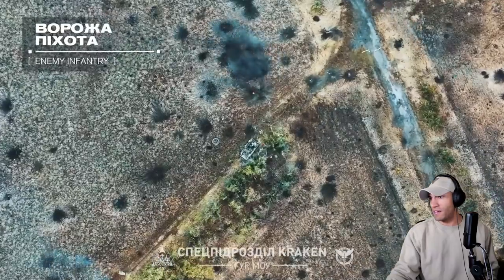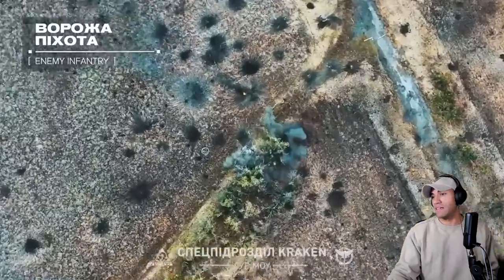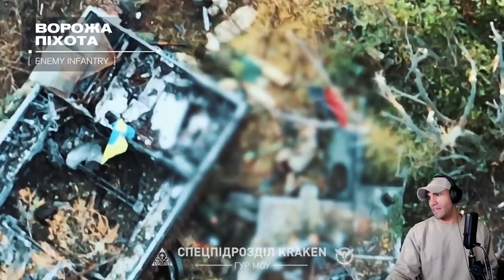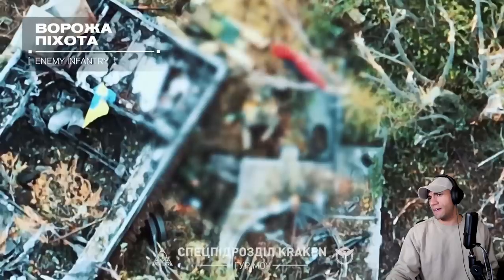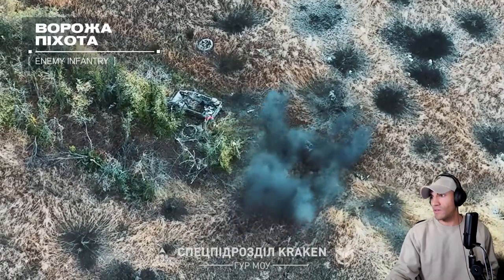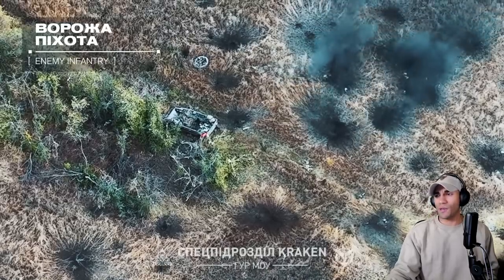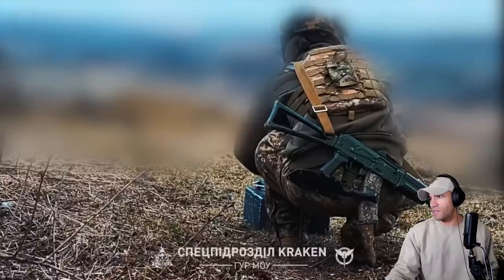Were they just huddling up in the back? That thing definitely doesn't move anymore. I would not stand near that thing anymore. What is that flag? It's hard to see the terrain. That casualty radius — I don't know what it is on those, but that looks like it'll do it.